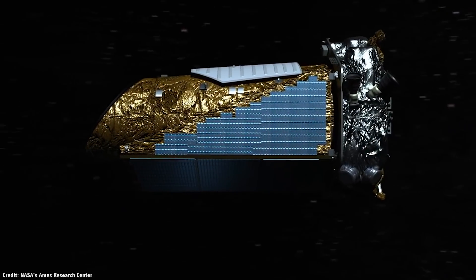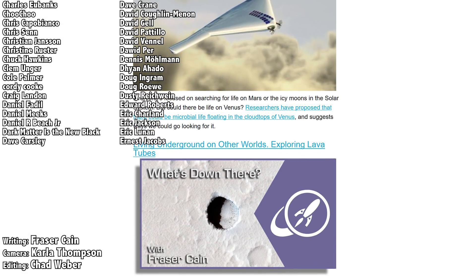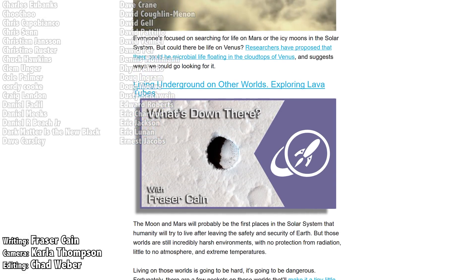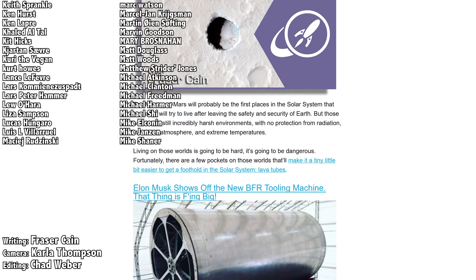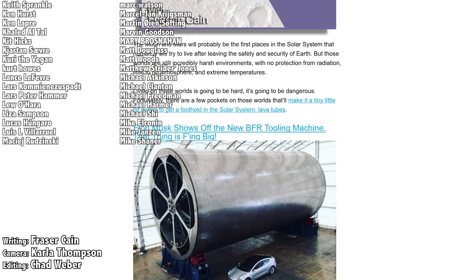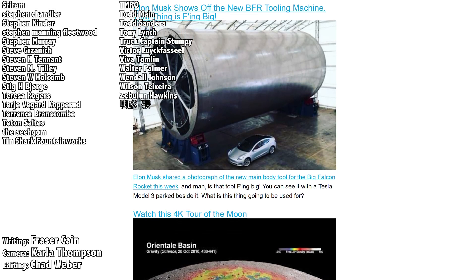Are you sad about Kepler? Excited for TESS? Let me know your thoughts in the comments. Once a week, I gather up all my space news into a single email newsletter and send it out — it's got pictures, brief highlights about the story, and links so you can find out more. Go to universetoday.com/newsletter to sign up.